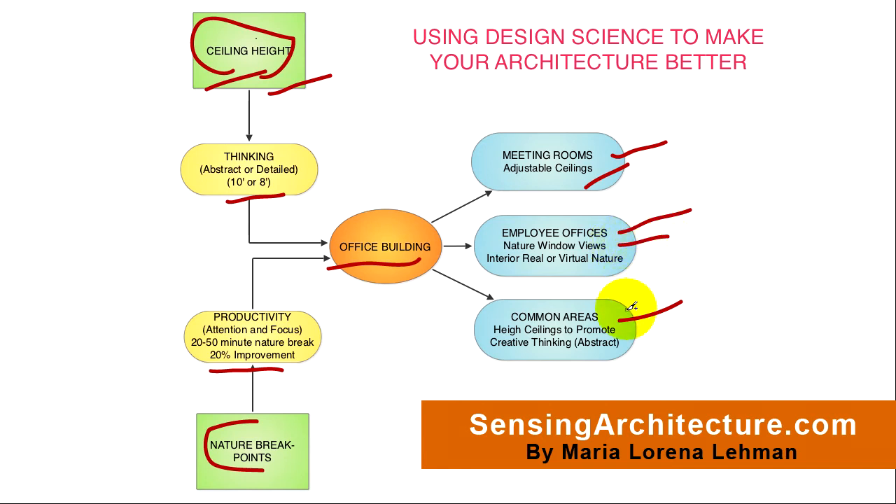Within common areas within office buildings, ceiling height can promote creative thinking, where a common area may have a 10-foot ceiling height to promote more abstract thinking, so you get a more brainstorming or free flow of ideas. As you can see, we've used scientific findings to be integrated into building types to help occupants meet their goals within their buildings.